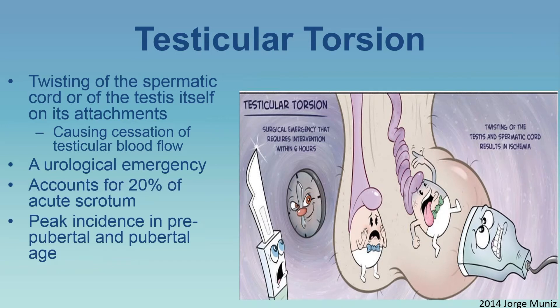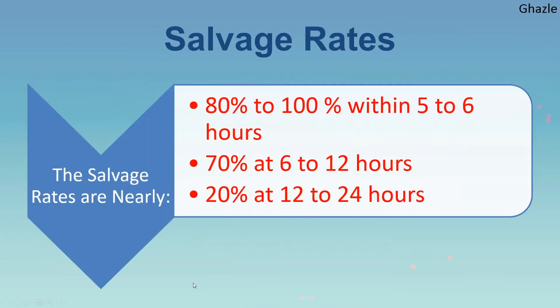Testicular torsion can be reversible if intervention occurs within 24 hours of symptom onset. The salvage rates are: less than 5 to 6 hours — 80 to 100%; 6 to 12 hours — around 70%; 12 to 24 hours — around 20%. The more time that passes, the less likely salvage will occur.